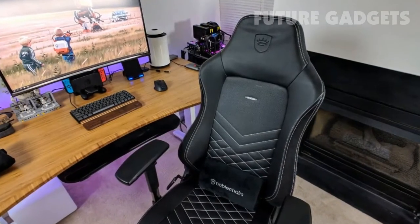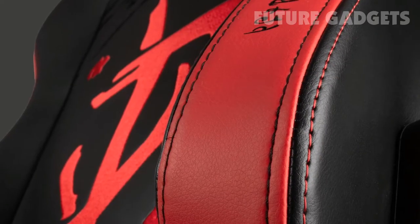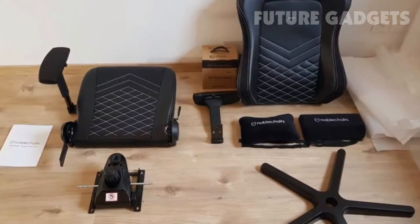However, it's not as cushioned as other chairs on this list, so some people may find it a bit too firm, especially with the armrests. Unlike Noble Chairs' other chairs, attaching the extra head and lumbar pillows is a bit more tricky.